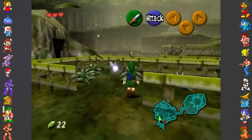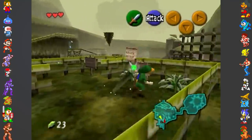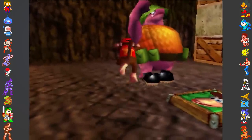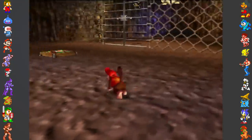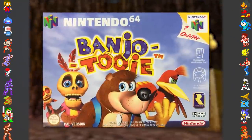Many N64 titles actually have anti-piracy, including titles like The Legend of Zelda: Ocarina of Time, and several titles made by Rare, such as Donkey Kong 64. So in this video, we'll be showing you some of the most noteworthy examples of anti-piracy measures in Nintendo 64 games, starting with the much-loved platformer collectathon, Banjo-Tooie.